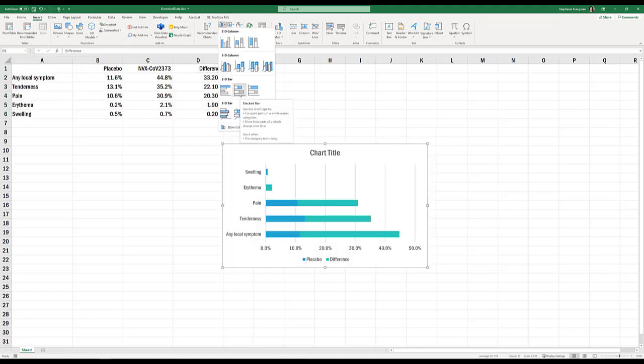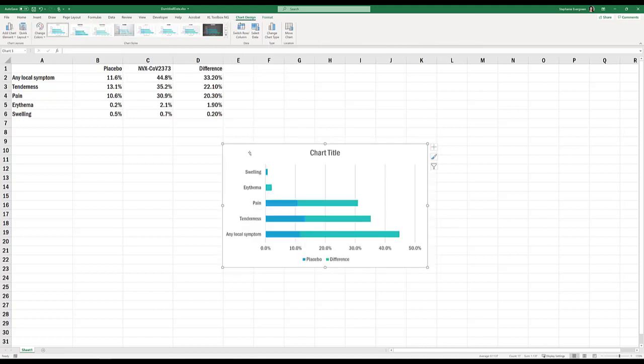When you insert this chart, you should see your symptoms along the y-axis. If you don't, click the button that says Switch Row/Column — or on a Mac, Switch Plot — to get your symptoms on the y-axis. Our goal now is to add a dot to the right end of these placebo values. Click on your placebo values — just one click gets all of them.